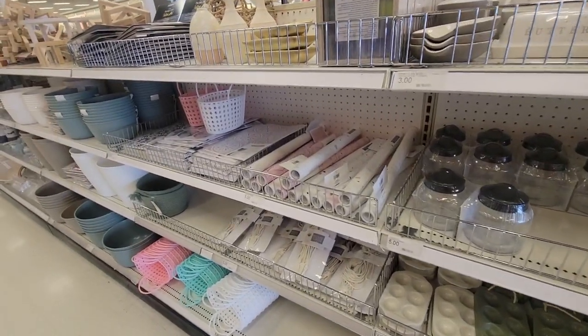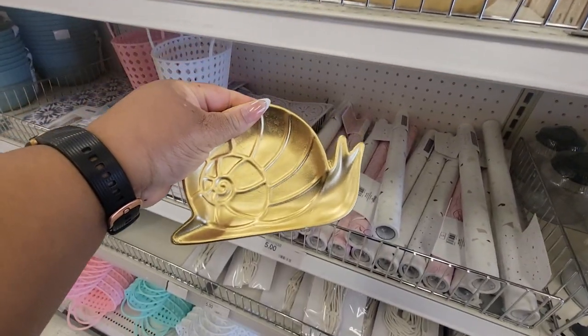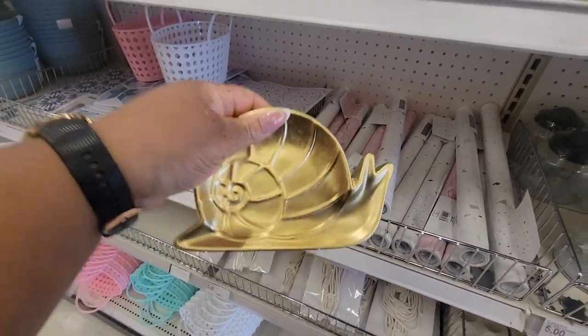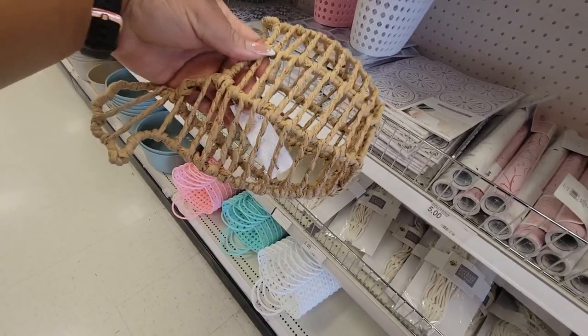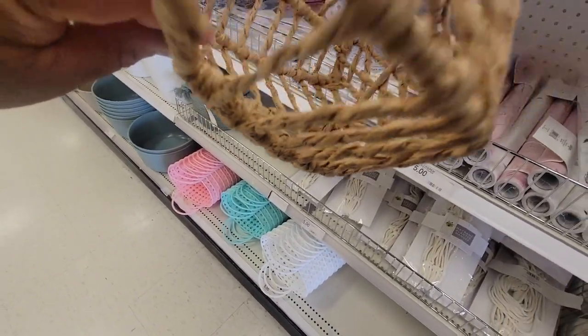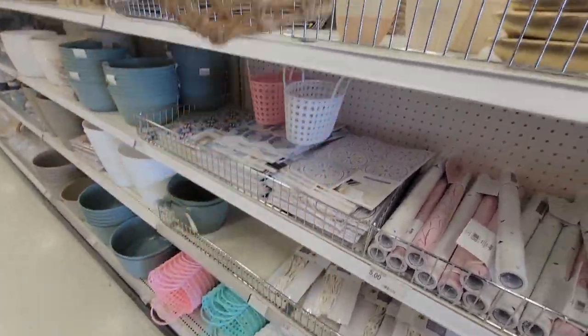Some of the stuff we've seen. I've seen this little snail — five. This is a hand basket — five dollars.